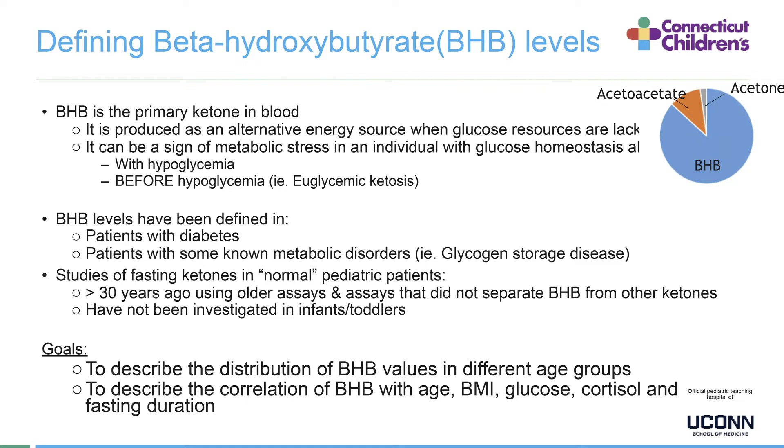For example, children with ketotic hypoglycemia — or even before hypoglycemia — sometimes when untreated, children wake up with higher ketones even if blood sugar is normal. BHB levels have been defined in patients with diabetes and with metabolic disorders like glycogen storage disease. However, landmark studies of fasting ketones in normal pediatric patients were done more than 30 years ago using older assays that did not separate BHB from other ketones, and it hasn't been investigated much in infants or toddlers.